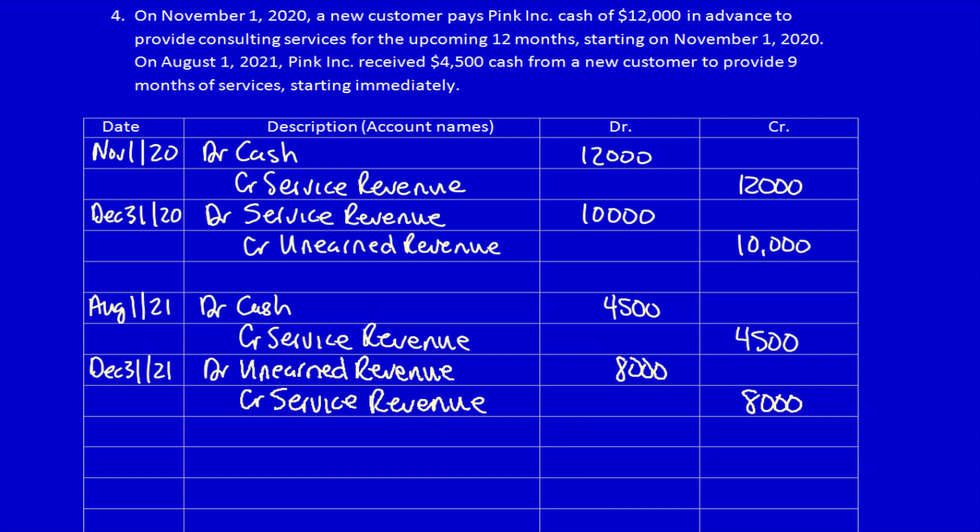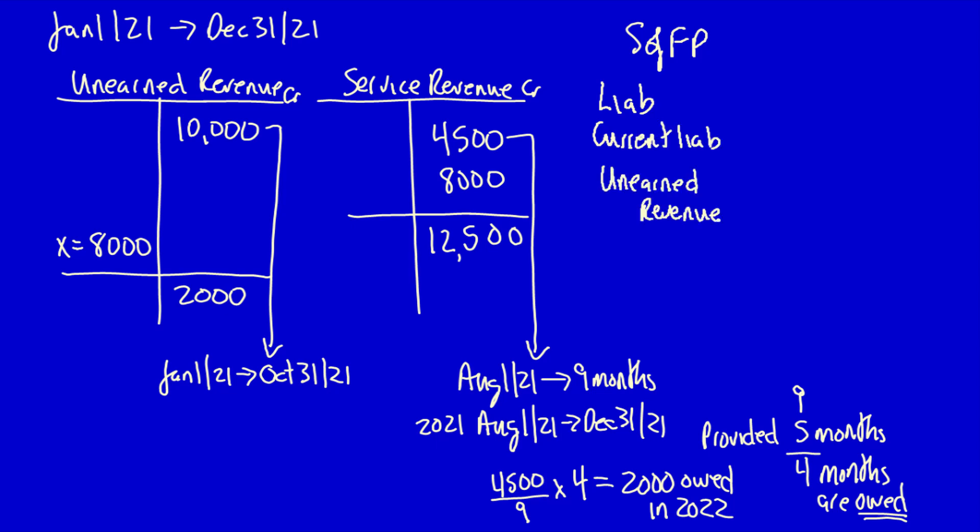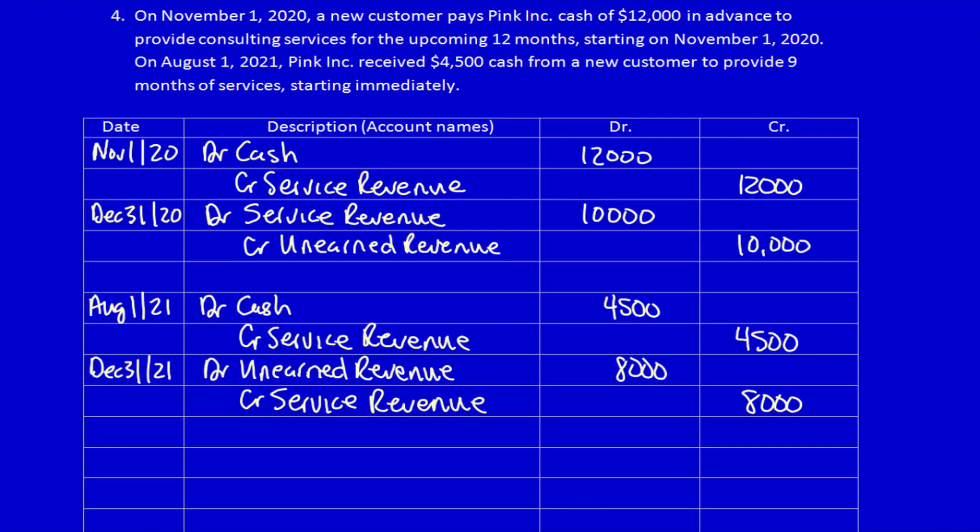Looking at the financial statements at December 31st, 2021: on the statement of financial position, current liabilities show unearned revenue of $2,000. On the income statement, service revenue is $12,500. That is an example of prepayment adjusting entries for unearned revenue using the income statement method.